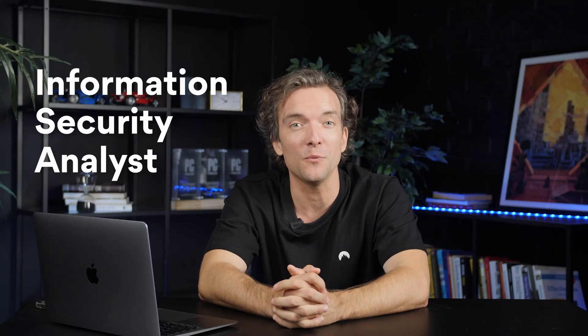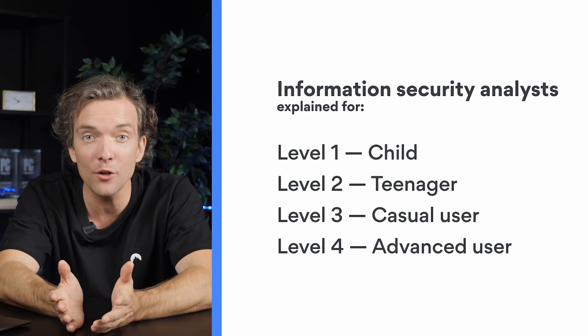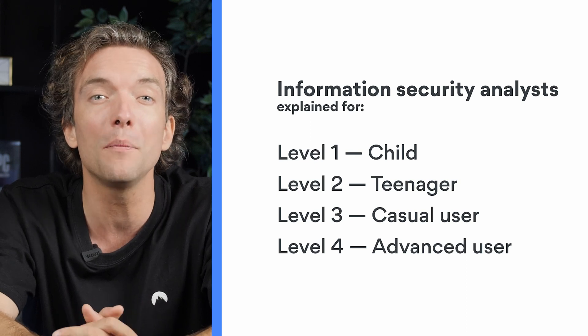Today, we will explain what information security analysts do. We'll offer explanations at four different levels, so no matter what your level of understanding, the work of a security analyst will no longer be a mystery.